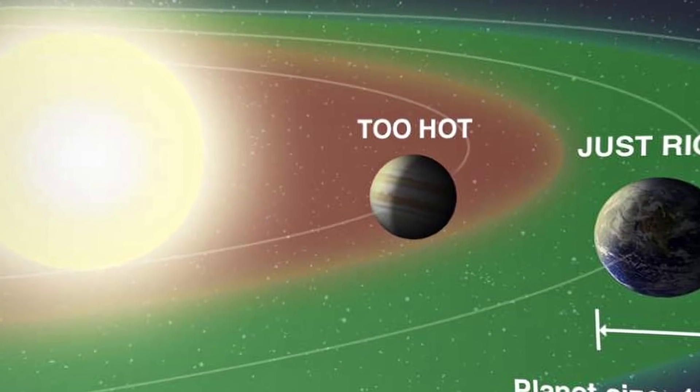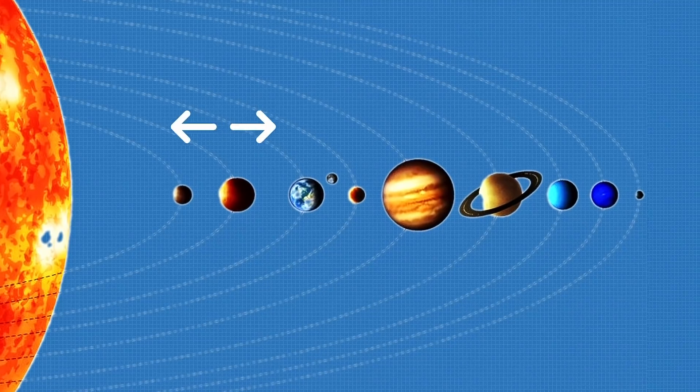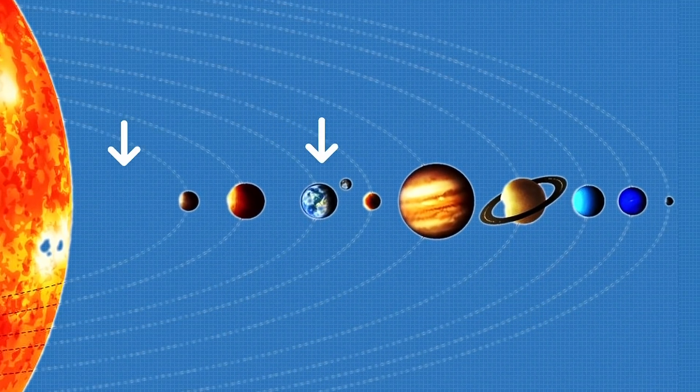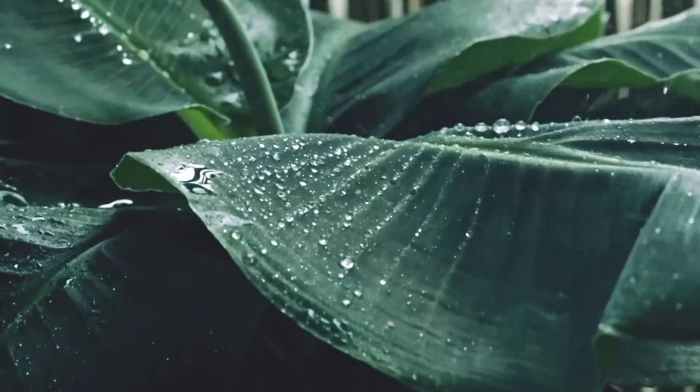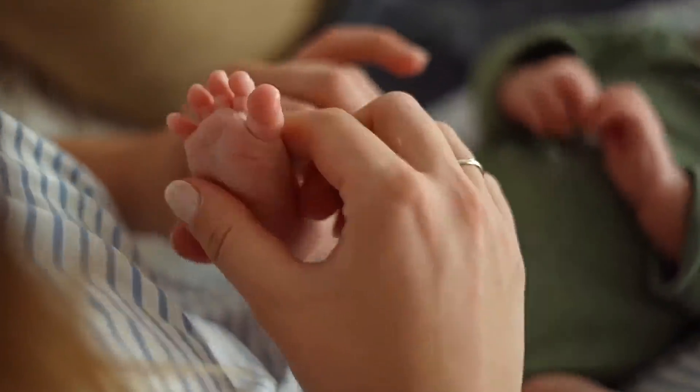The star's heat determines where the habitable zone of this system is — the distance from a star at which water on a planet's surface may be present in liquid form. And most importantly, life could develop there.